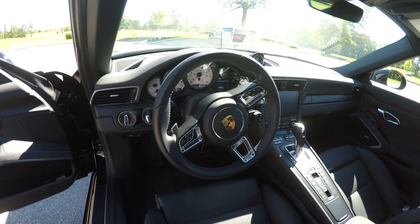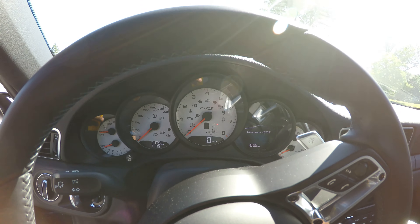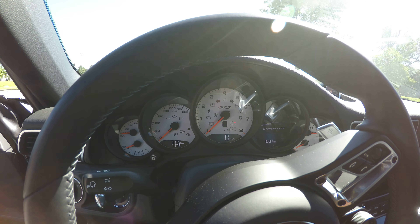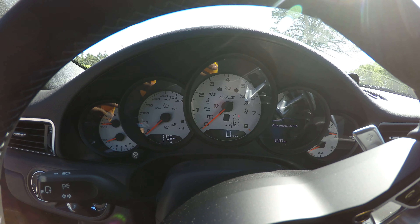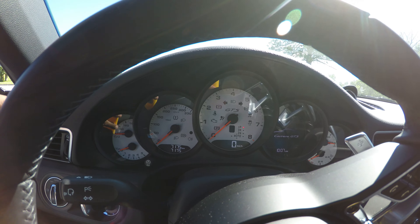Can you tell me about the instrument panel? So it's just standard Porsche — the five-gauge setup. The center one is obviously the RPM, and the speedometer is on the side.